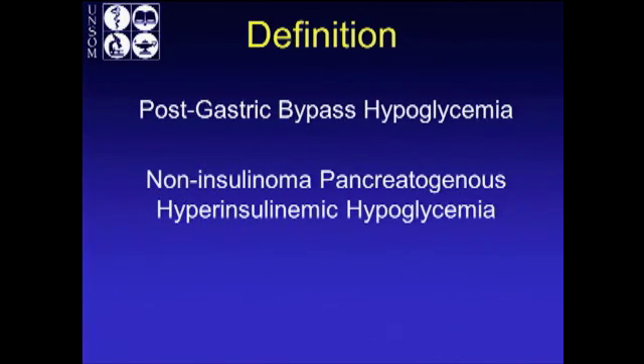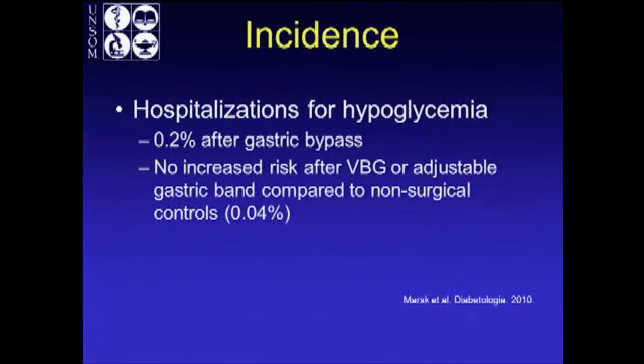I came up with this final definition: post-gastric bypass hypoglycemia is non-insulinoma pancreatogenous hyperinsulinemic hypoglycemia — that's what I tell my patients, or just low blood sugar. What's the incidence? This study showed that hospitalizations for hypoglycemia is 0.2% after gastric bypass, so it's not common — it's fairly rare.